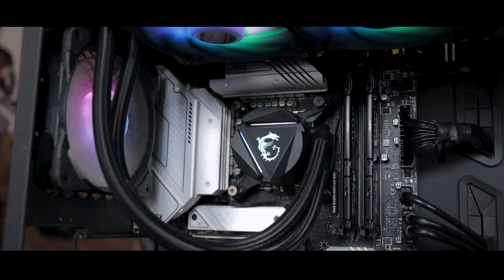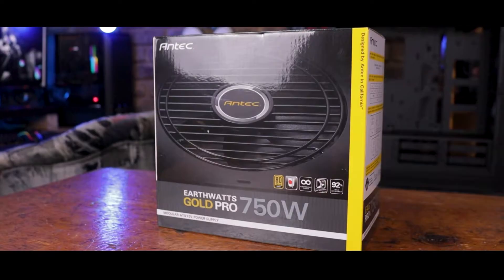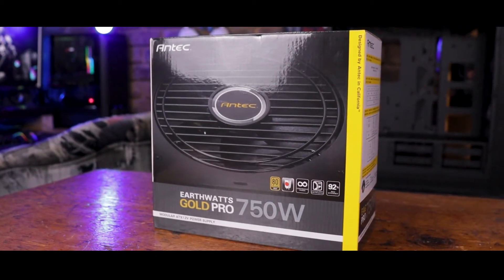Now that we're all a little more informed about Intel's new platform, let's throw it all together and see what it's got under the hood. Along with the motherboard and RAM we just looked at, I also used MSI's MAG Core Liquid 360R to cool the 12400, a Gen 4 M.2 as our main drive, MSI's RTX 3070 Gaming X Trio, and Antec's 750W EAG Pro to power all of the things. Let's get started with a couple of productivity benchmarks.